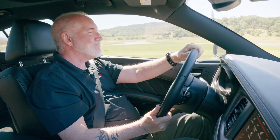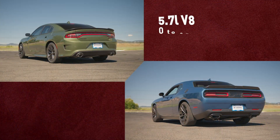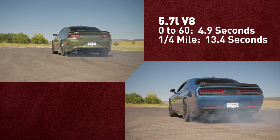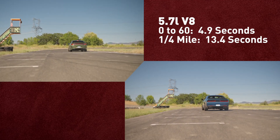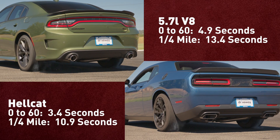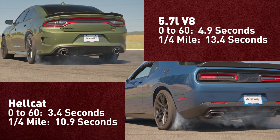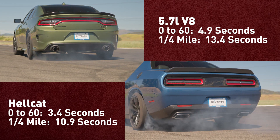Here's what you came to see: the 5.7-liter V8-powered Charger and Challenger handle 0 to 60 miles per hour in 4.9 seconds and a quarter mile in 13.4 seconds, while the hellacious SRT Hellcat monsters will peel off 0 to 60 miles per hour in a mere 3.4 seconds and take a quarter mile in a blistering 10.9 seconds.